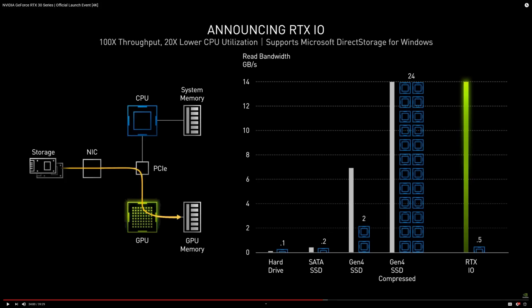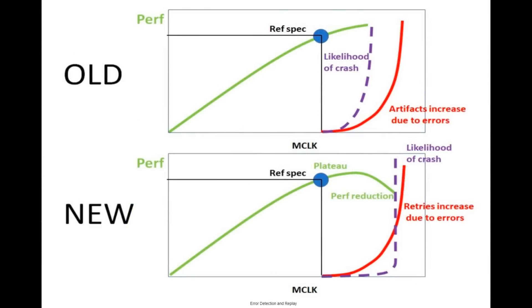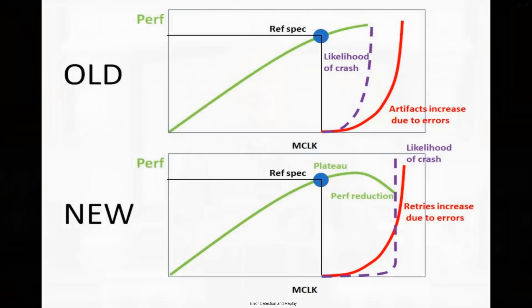Remember, variable refresh rate is G-Sync compatible now. The other example, as you will soon see the tech press reporting on it, is what Nvidia named error detection and replay. When memory is unstable, instead of crashing, bandwidth drops due to re-corrections and performance drops. This is the basic feature of ECC memory that the entire industry developed as a standard many years ago. It should be enough to claim ECC support, instead of trying to frame it as a novel Nvidia feature.